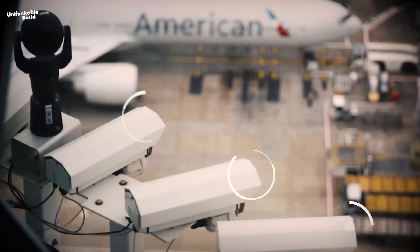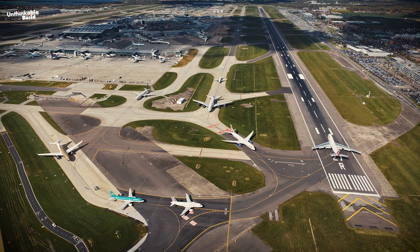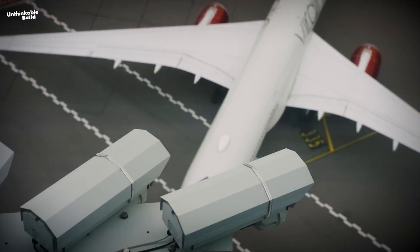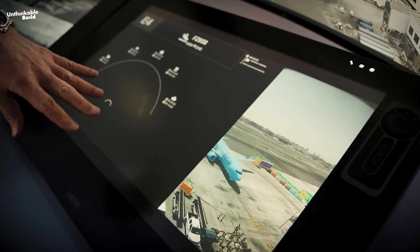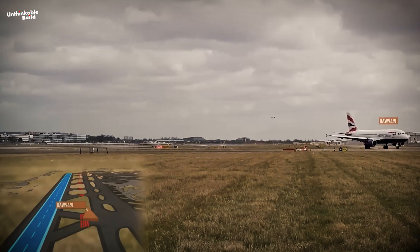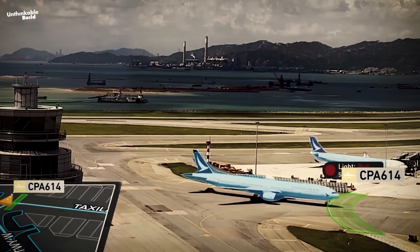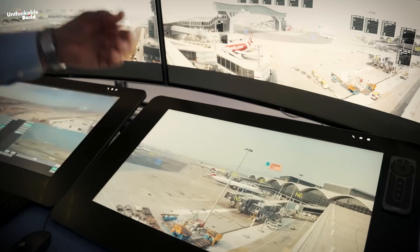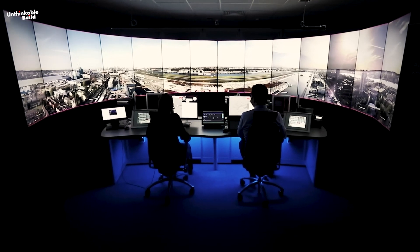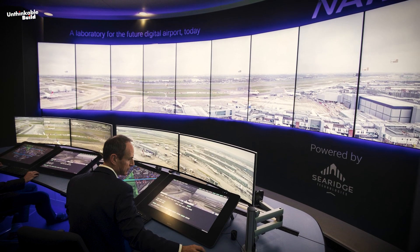20 ultra-high definition cameras have been strategically deployed across the airfield to capture comprehensive views of the airport and its surroundings. These camera feeds are then channeled into an AI platform dubbed AIME, developed by Canada-based Searidge Technologies. AIME plays a pivotal role in interpreting the camera images, tracking arriving aircraft and notifying the air traffic controller when an aircraft has successfully cleared the runway. Equipped with this real-time information, the controller can make informed decisions regarding the clearance of subsequent arrivals.